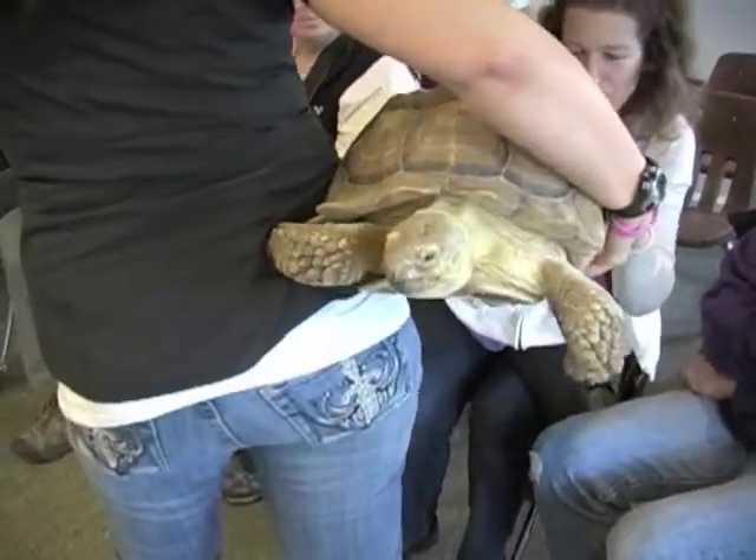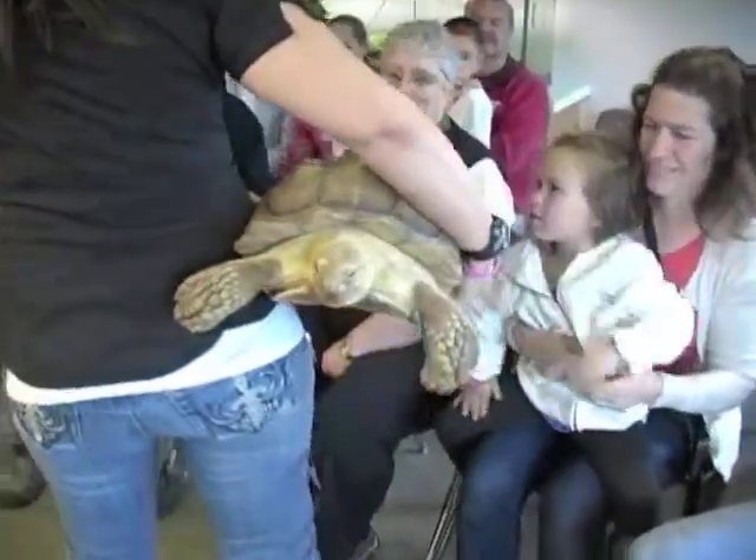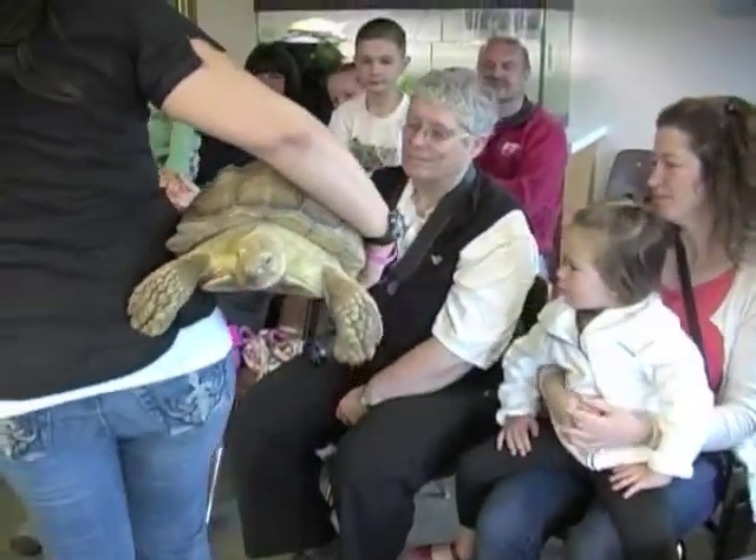Turtles and tortoises do not make good pets. Not only could they live 75 years or longer, they require a lot of care.